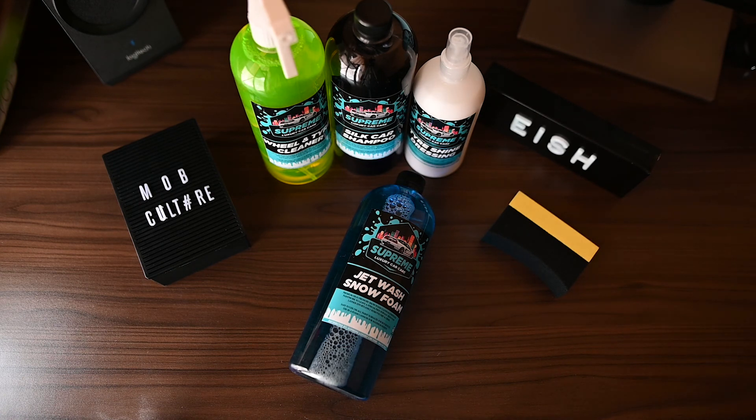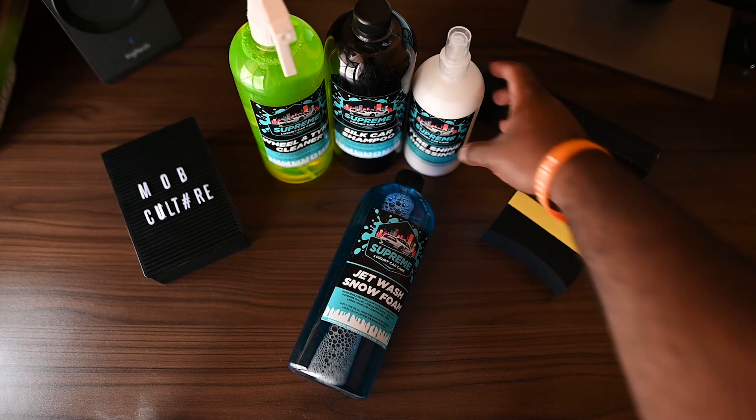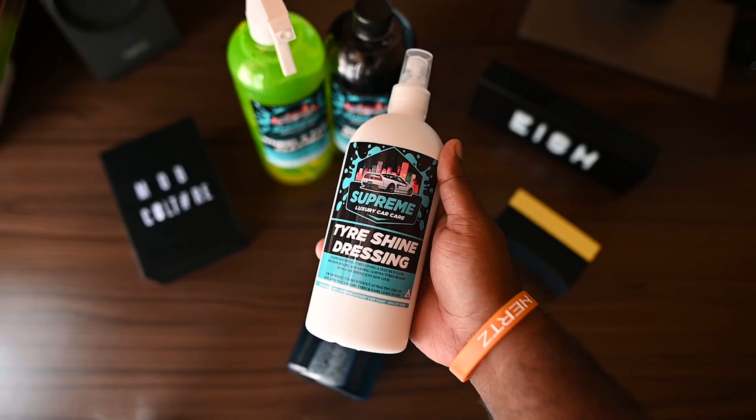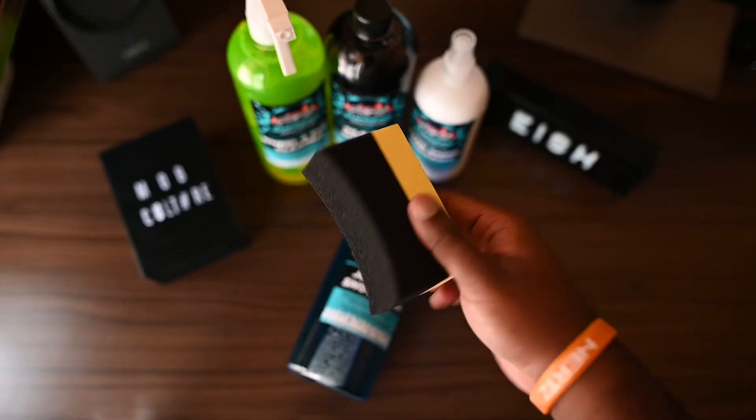With all the rain we've been having here in Joburg it's a great time to wash your car. Sun is out, I'm going to get to it. Just to mention some other products that they have — they have this really cool tire shine dressing that comes with a really cool applicator tool.